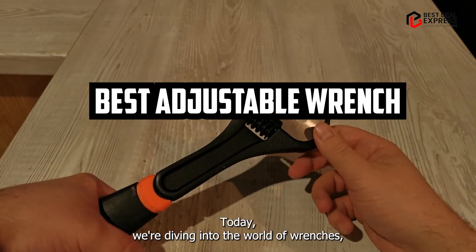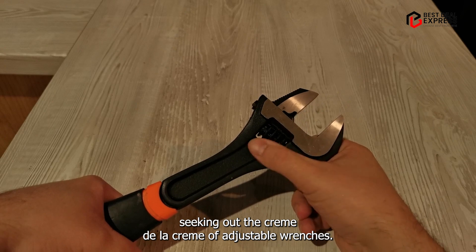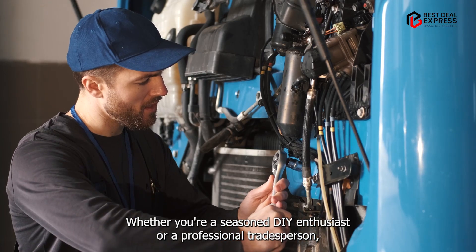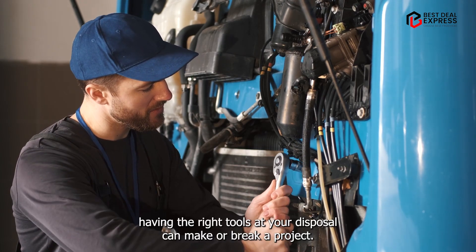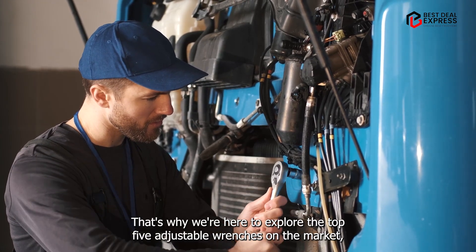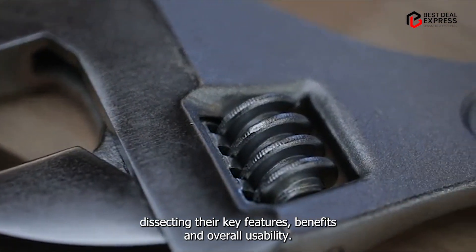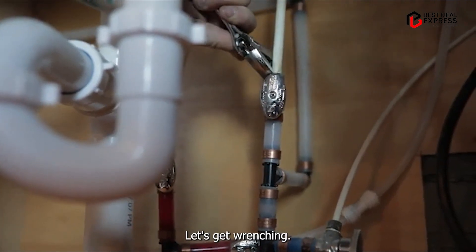Welcome back, folks. Today, we're diving into the world of wrenches, seeking out the creme de la creme of adjustable wrenches. Whether you're a seasoned DIY enthusiast or a professional tradesperson, having the right tools at your disposal can make or break a project. That's why we're here to explore the top five adjustable wrenches on the market, dissecting their key features, benefits, and overall usability. Let's get wrenching!